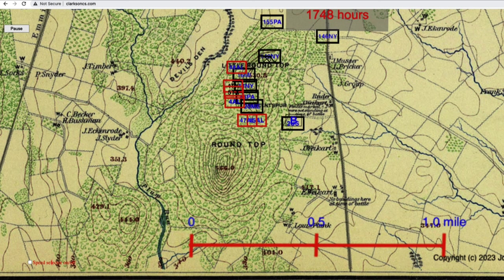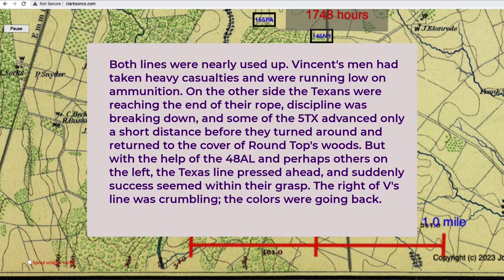They attacked one more time up the hill, and the 48th Alabama — by plan or not — slid around to the left, probing, feeling, looking for the flank. The 16th Michigan was the regiment on the Union right flank. Pfanz described the situation: both lines were nearly used up. Vincent's men had taken heavy casualties and were running low on ammunition; the Texans were reaching the end of their rope. Discipline was breaking down, and some of the 5th Texas advanced only a short distance before turning back to Round Top's woods. But with the help of the 48th Alabama, the Texas line pressed ahead, and success suddenly seemed within their grasp — the right of Vincent's line was crumbling and the colors were going back.